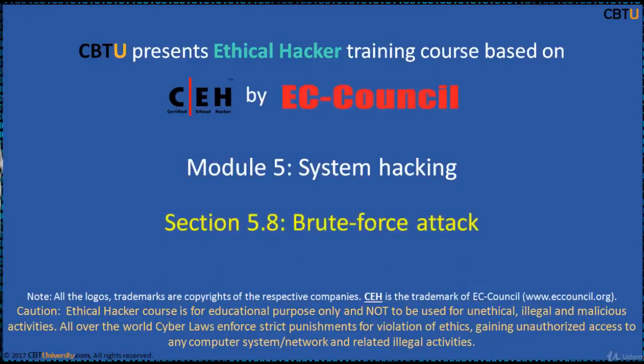Hi, I am Sri from CBTU. Welcome to the Ethical Hacker Training Course based on CEH Certification Program by EC Council. Module: System Hacking, Section: Brute Force Attack.